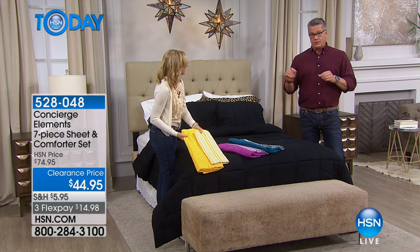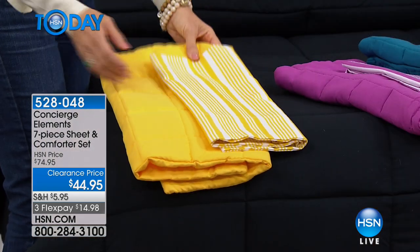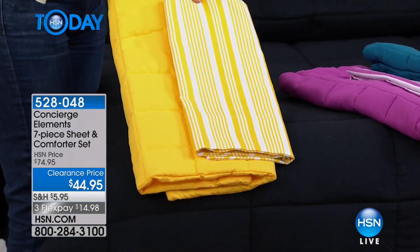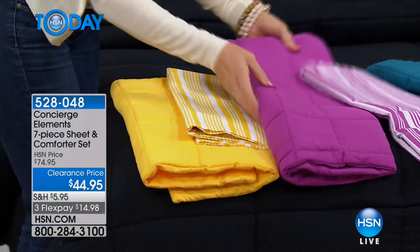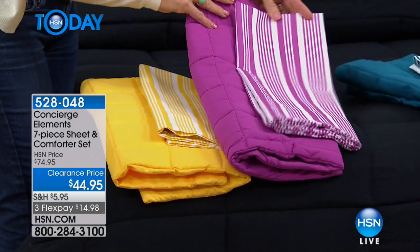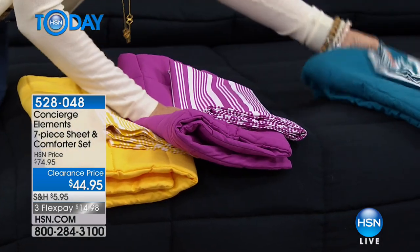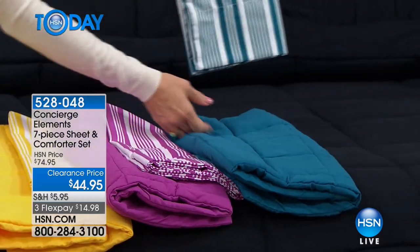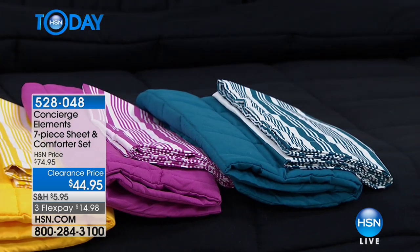If you know your size now, get in an order because sizes are going quickly — it's clearance. The most limited is our aqua. We have the striped yellow and white sheet set. We have the orchid — look at this one, it's a bright orchid pink. I love orchid because it's between a pink and a purple. And then we have aqua, but I believe the aqua is limited.